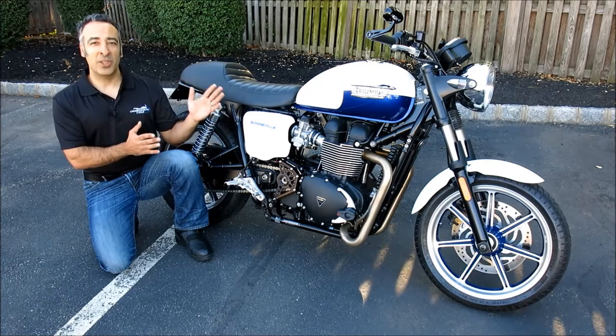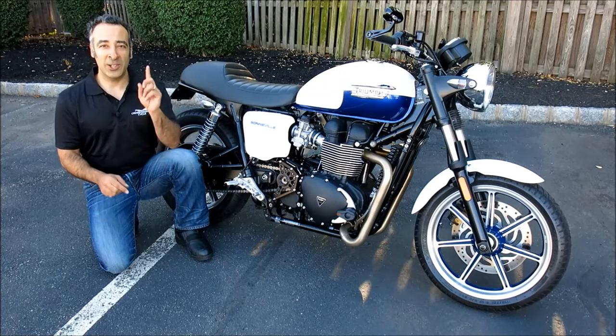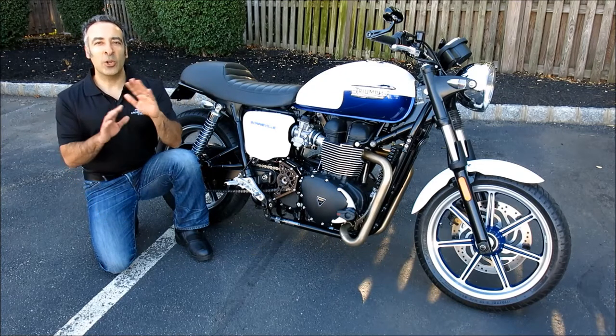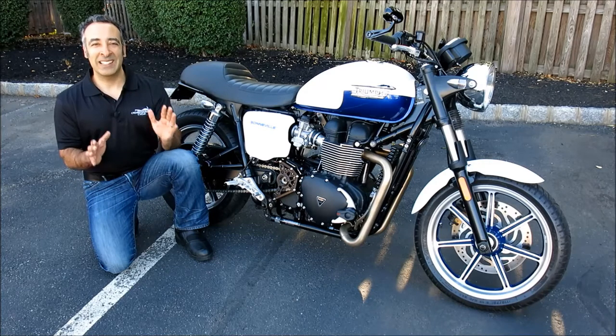It's not even broken in yet, with under 500 miles on the odometer. And here's the best part — it's only $79.99, including all the accessories that I just showed you. It's a steal.